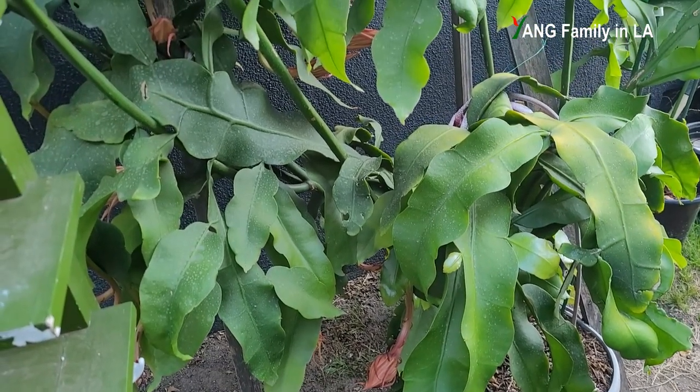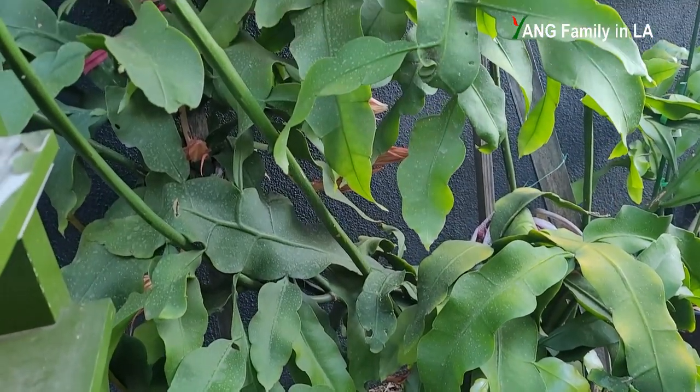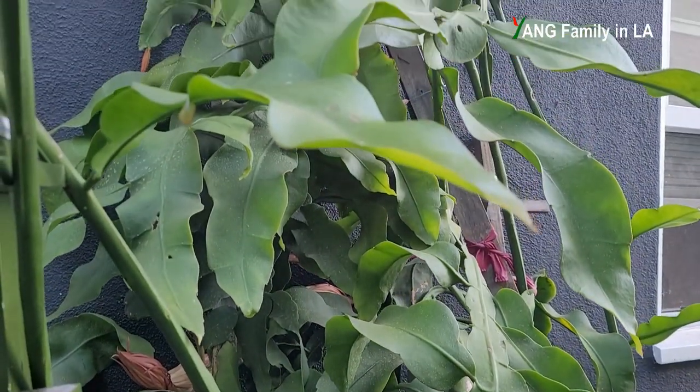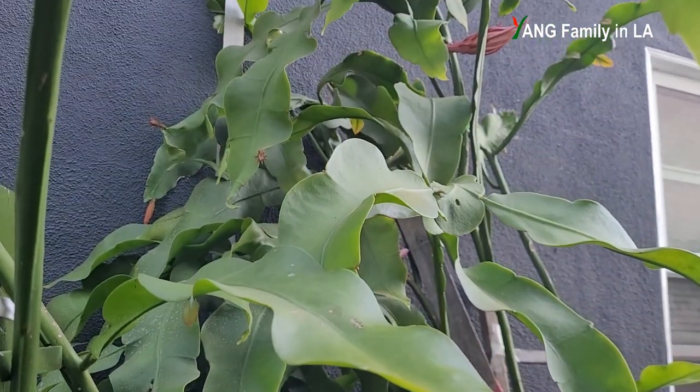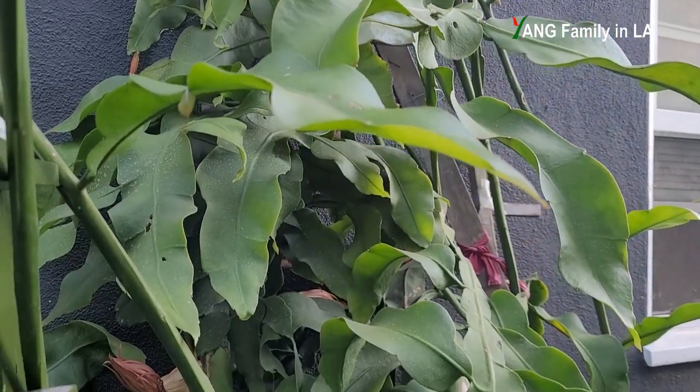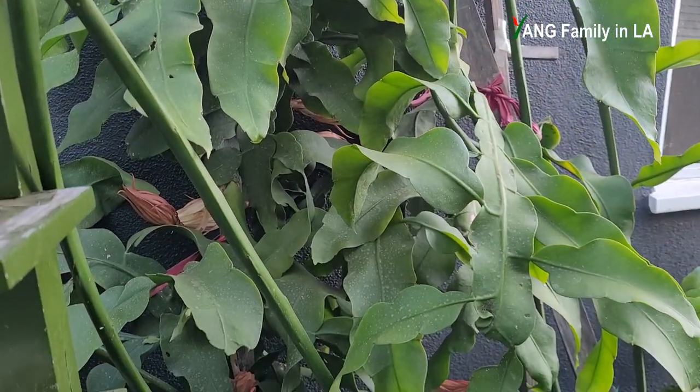Okay guys, this is my epiphyllum oxypetalum mother plant. You can see it's pretty tall and huge. Right now, this plant bears a lot of flower buds, so definitely some of them are going to bloom tonight.